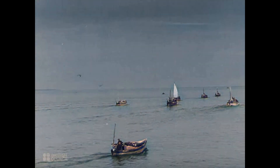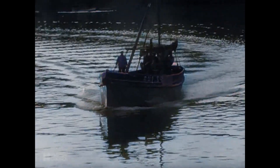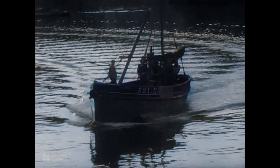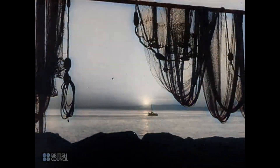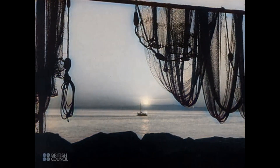This evening, pilchards have been sighted near the bay, so the boats will not have to make a very long trip. By sunset, the boats are spread out in the bay.